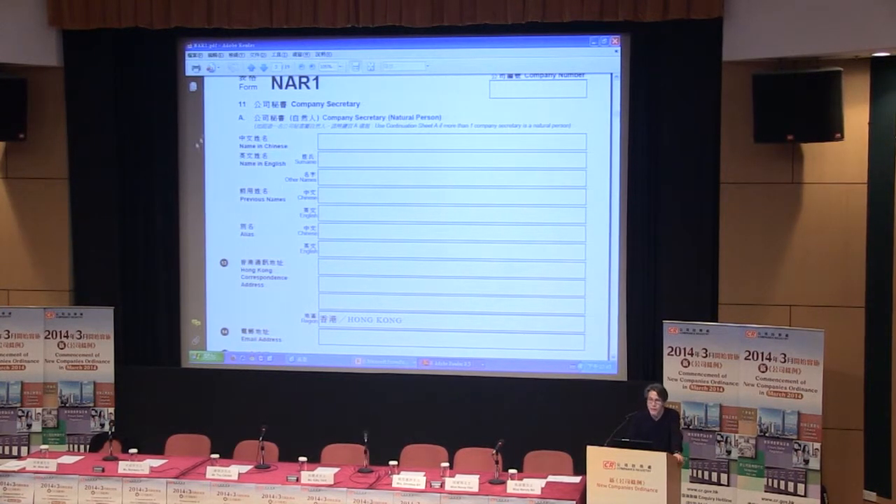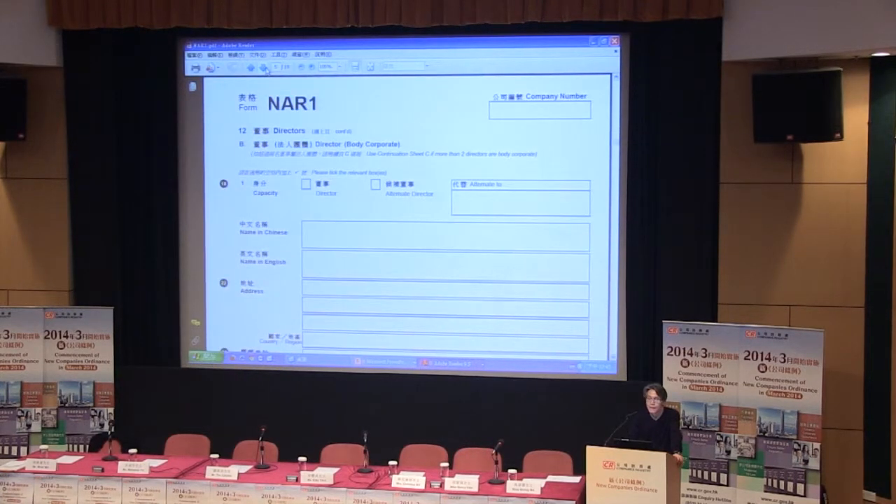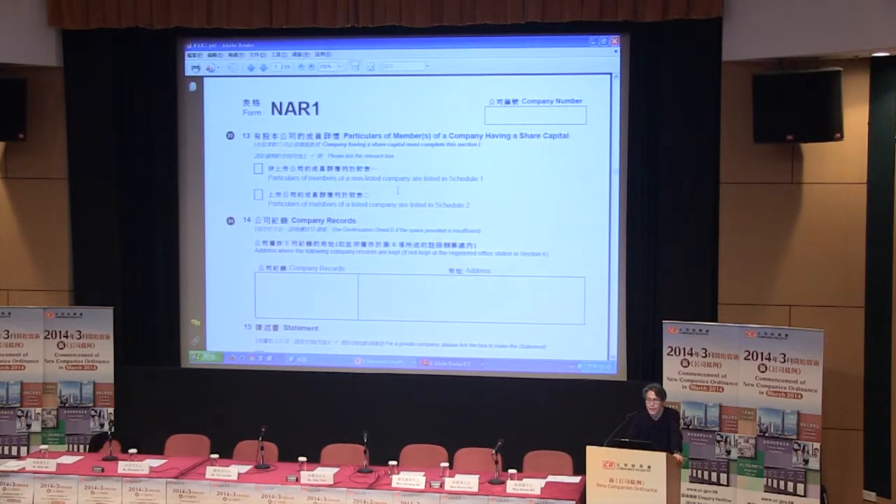And then page 7 of this form, particular list of members. There are two different schedules: for non-listed companies, you go to Schedule 1; for listed companies, you go to Schedule 2. Let's look at Schedule 1.